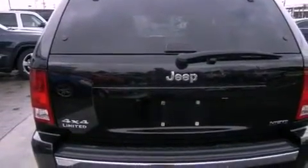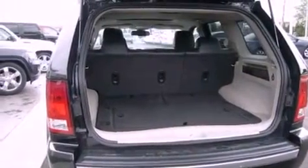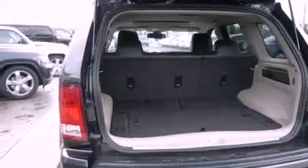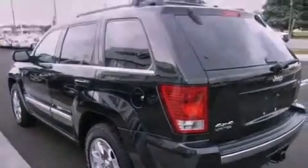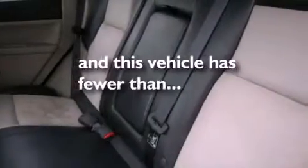The following features are also included: air conditioning, a folding rear seat, cruise control, roof rails, fog lamps, stability control, an anti-lock braking system, dual airbags, heated side view mirrors, and this vehicle has less than 47,000 miles.